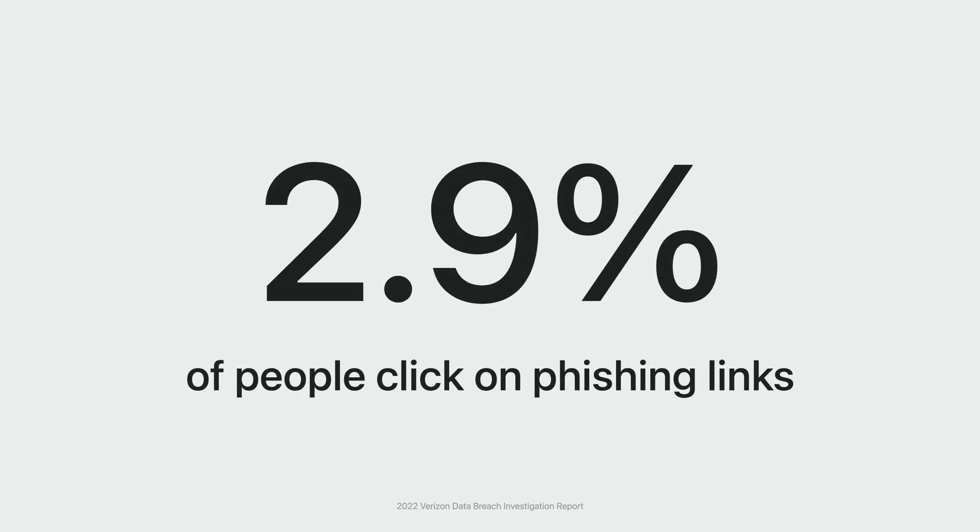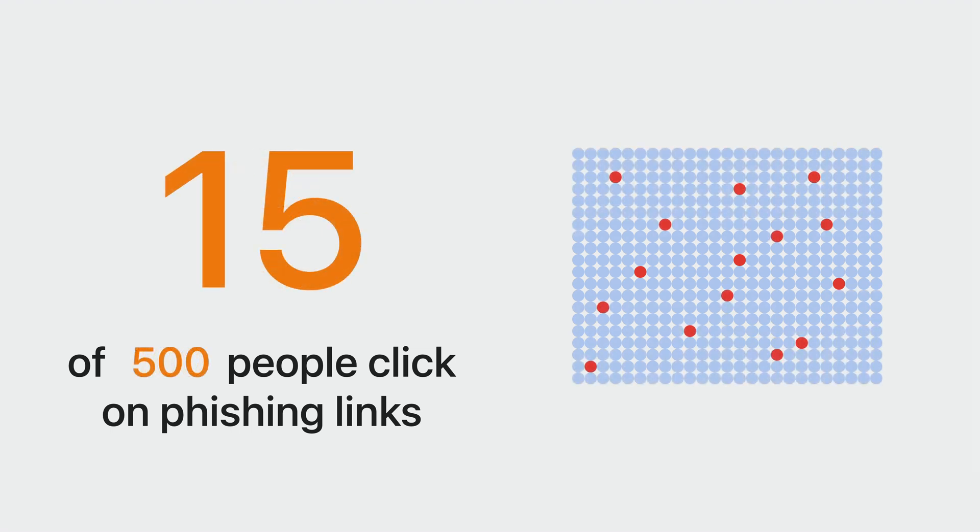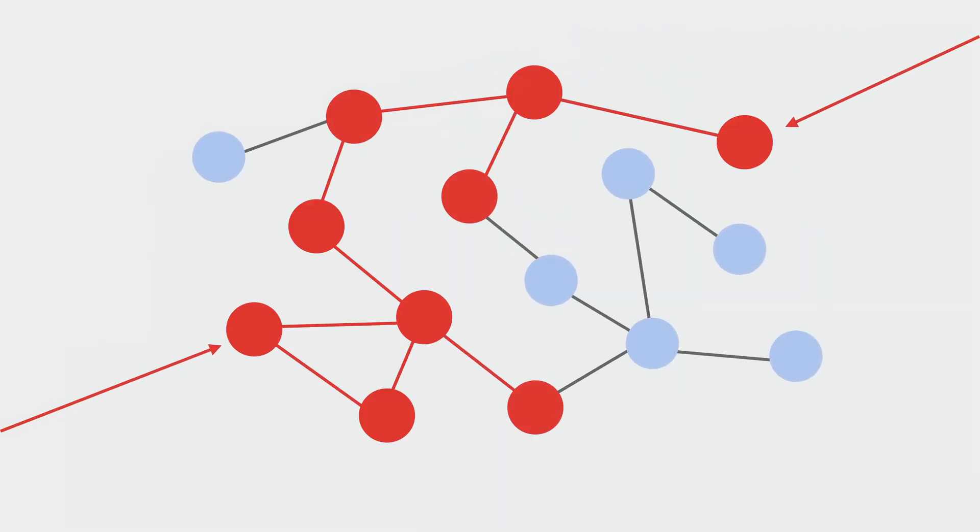Phishing attacks on employees are one of the top attacks that enterprises have to defend against, day in and day out, and it's often the initial foothold for attackers in major breaches. According to the 2022 Verizon Data Breach Investigation Report that looked at over 1 billion phishing attempts, 2.9% of employees actually click on phishing links, a finding that has been relatively steady over time. And at this rate, it is more than enough for criminals to continue doing it. This problem obviously gets worse as your company size increases—only 3 people in a company of 100 would click on a phishing link, but this number is 15 in a company of 500, and 29 in a company of 1,000. You might think those numbers are not that bad, but remember, a successful phishing attack on just one or two accounts is often the initial entry point for a full breach.